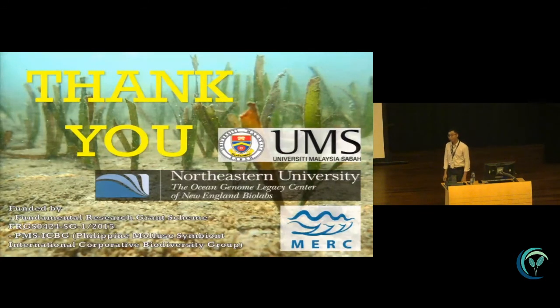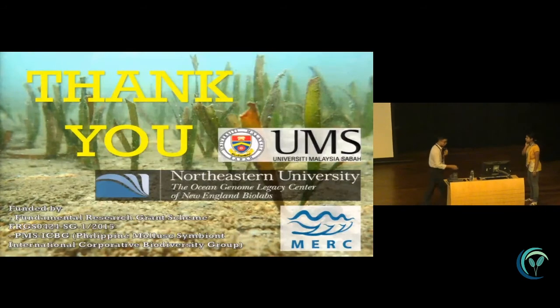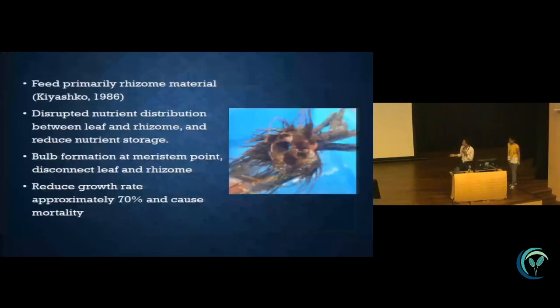Audience question: Do you have any evidence of what this animal is actually feeding on — is it eating the seagrass itself? Speaker: They are feeding on the rhizome bacteria only. Kishayo in 1986 did an isotope analysis and found that the boring bivalve feeds just on the rhizome bacteria. Shipworms, the other genus, bore into wood but may lack nitrogen contents so they sometimes also feed on phytoplankton for nitrogen input, but for Zaxia, no.